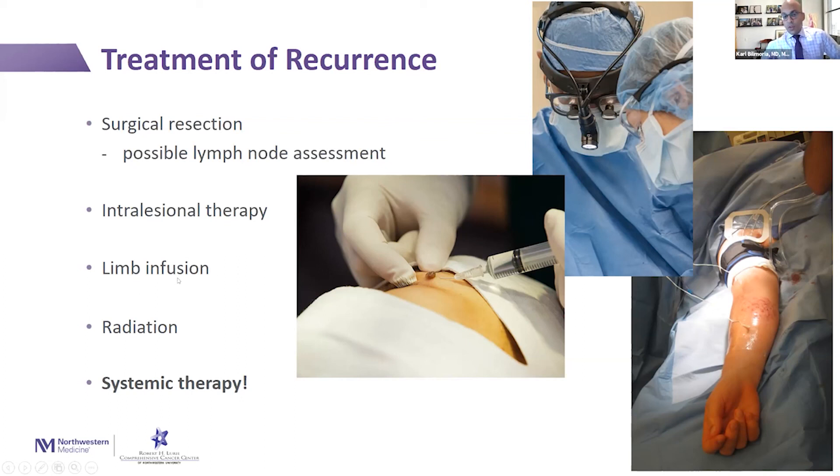We can do something called limb infusion. If there's a lot of disease in an extremity — an arm or a leg — we can put tourniquets on the extremity and introduce a high dose of chemotherapy that's only seen by that extremity. That's one approach, although fairly infrequent, to treat recurrences. You can see here on the right where we have catheters going into the arm and can treat a large number of nodules and disease at the same time that may not be amenable to surgery.